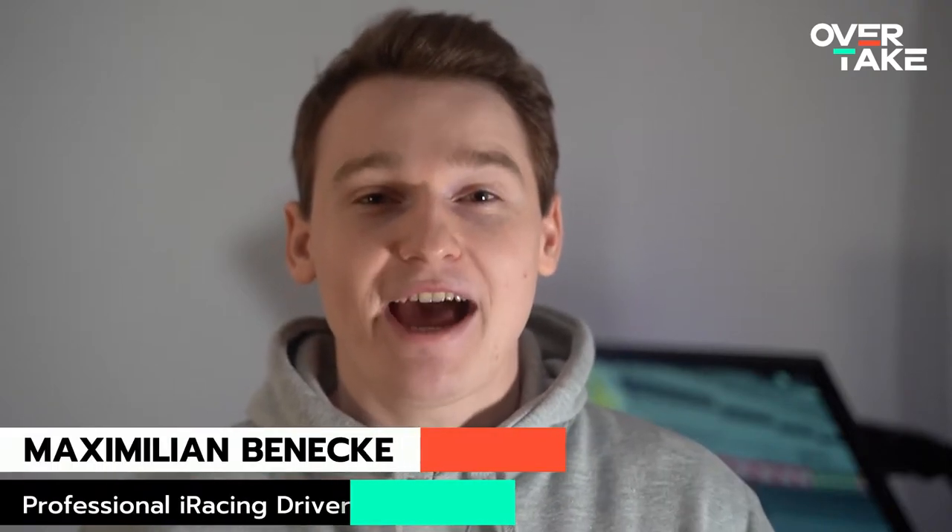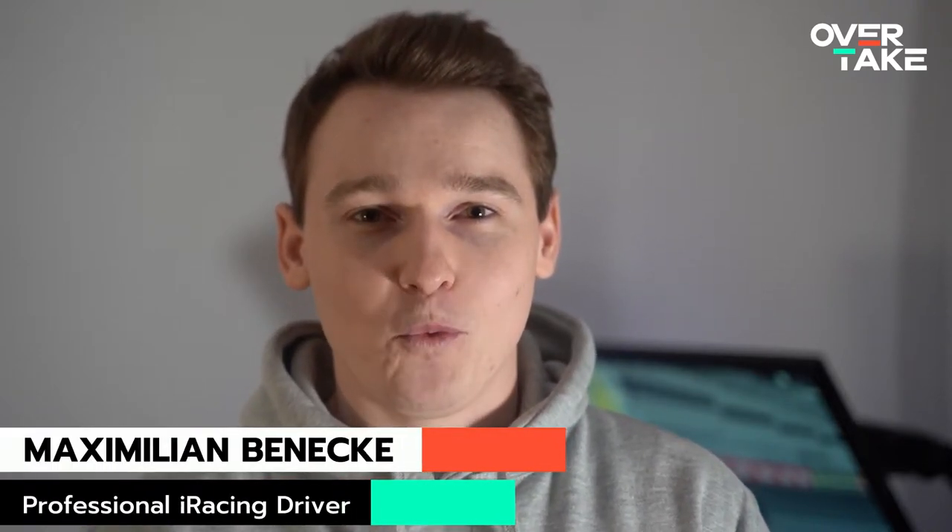My name is Max Benecke and I'm the highest ranked iRacing driver in the world. Today I'm going to show you how to brake in order to be faster.